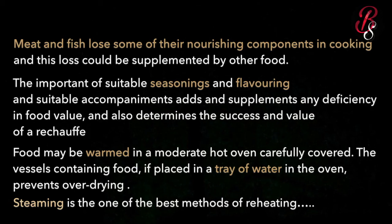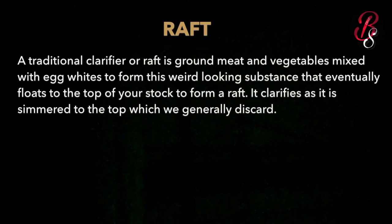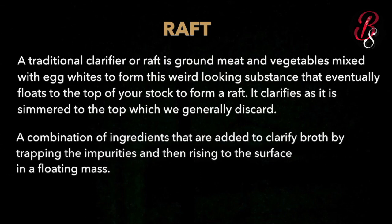The next term is raft. A traditional clarifier or raft is ground meat and vegetables mixed with egg whites to form a substance that floats to the top of the stock. It clarifies the stock as it simmers, and is generally discarded. It is a combination of ingredients added to clarify broth by trapping impurities and rising to the surface as a floating mass.